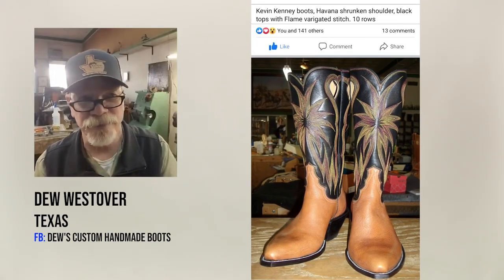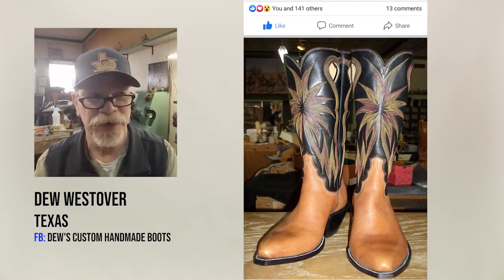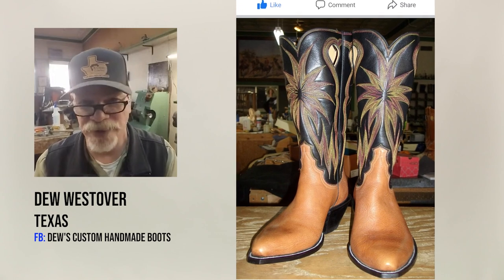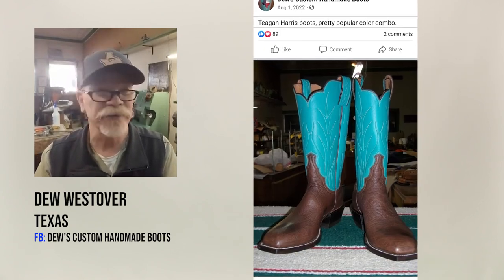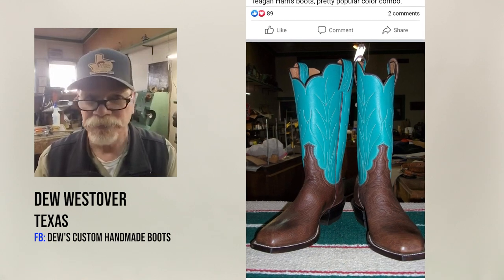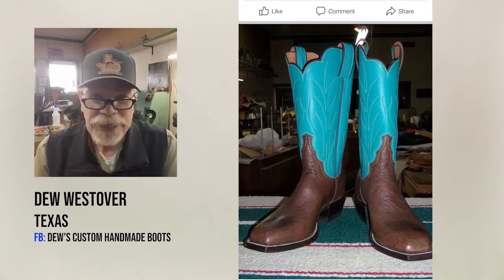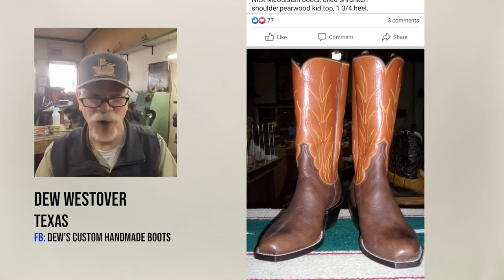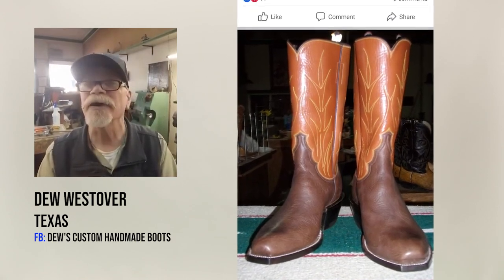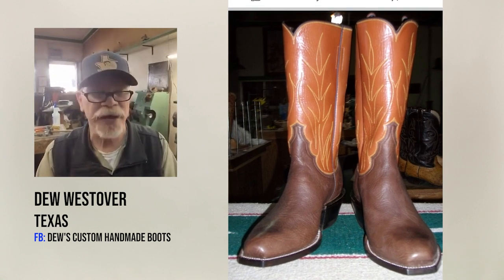One of my favorites would be, more for a work boot, a trunk and shoulder or an oil tan. They stretch really good, they take the last — everything works really good. You don't have to work really hard. Bullhide, whatever you want to call it — it's all the same, it's just the way it's been tanned.